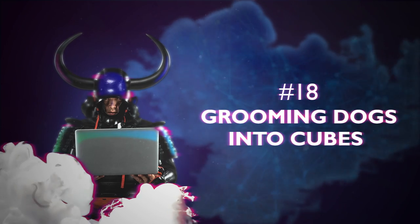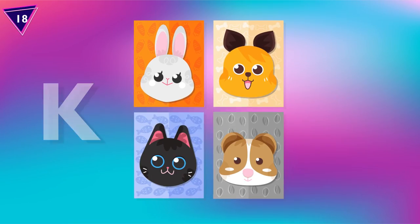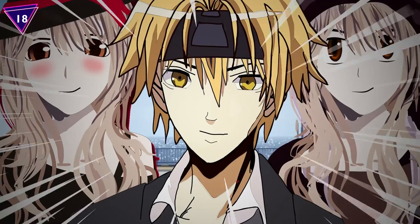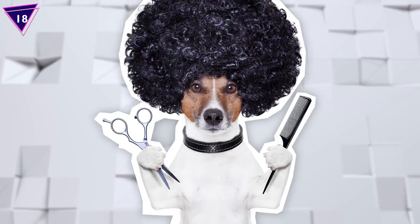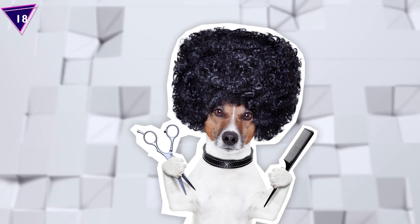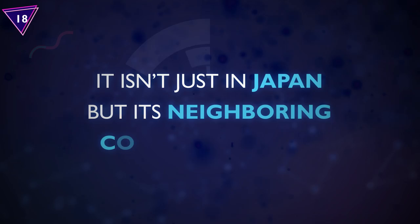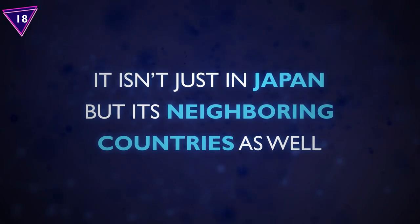Number 18: Grooming Dogs Into Cubes. The Japanese love everything that's cute, or kawaii, as they call it, like cats and anime characters with their large, adorable eyes. As for their pooches, the latest craze in Japan is to groom their dogs into perfectly trimmed cubes. It isn't just in Japan, but its neighboring countries as well. The Japanese must have a thing for cubes, since they also do it to their favorite summer fruit, watermelons!